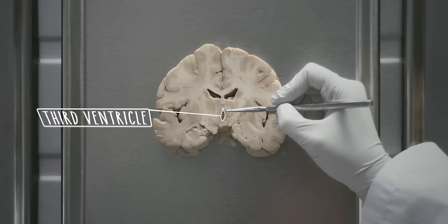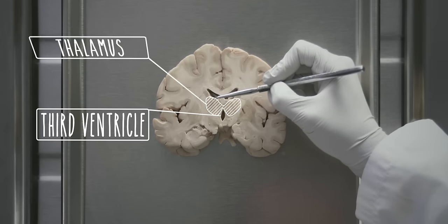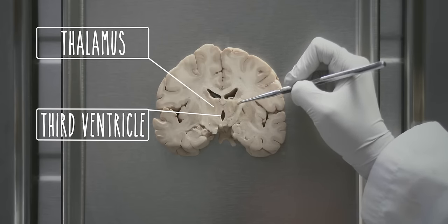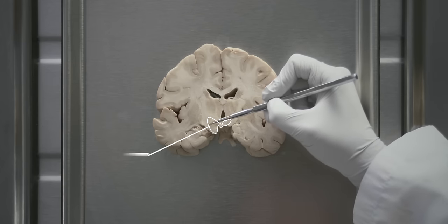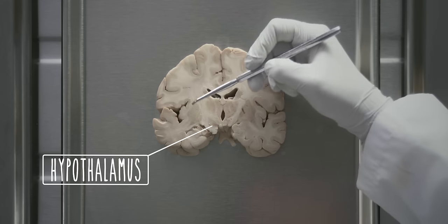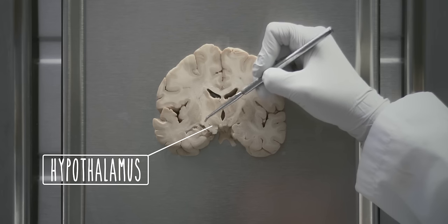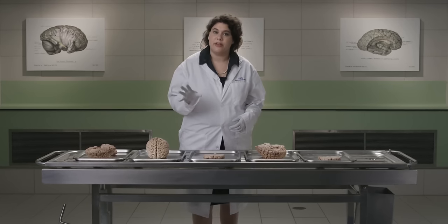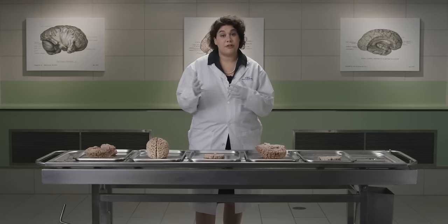This is a coronal section through the brain. This is the third ventricle. You can identify the thalamus on either side of the third ventricle, and underneath the thalamus is the hypothalamus. It extends laterally to these descending fiber bundles, which are part of the internal capsule. The hypothalamus is structurally part of the diencephalon, but it functions as part of the limbic system through reciprocal connections.